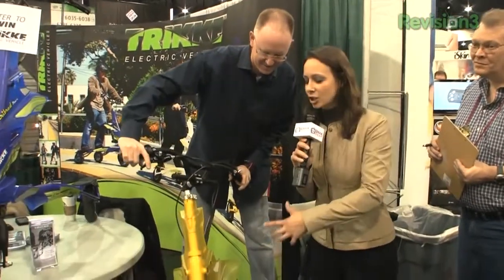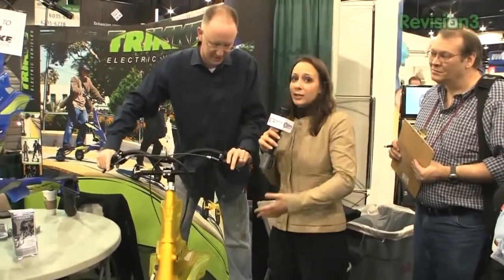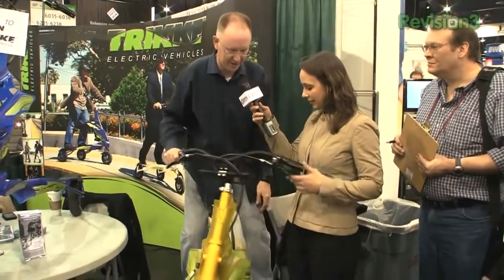This is called the Trikke, and it's an electric vehicle. The Trikke with two Ks — it's like a little electric trike. What else would you call it? I would call it an electric trike. You're getting in my space over here, John.